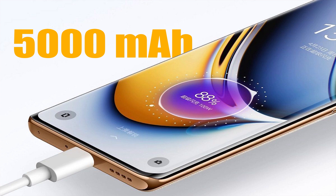The Realme 11 Pro Plus supports 100W fast charging, while the Realme 11 Pro supports 67W fast charging.